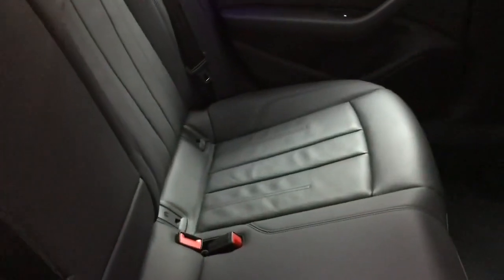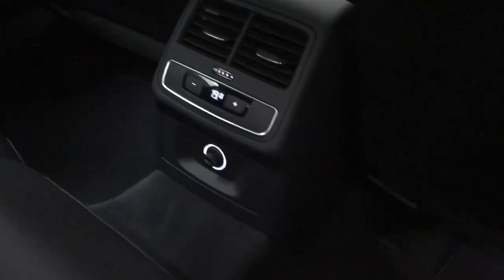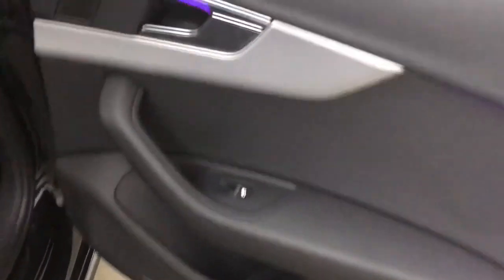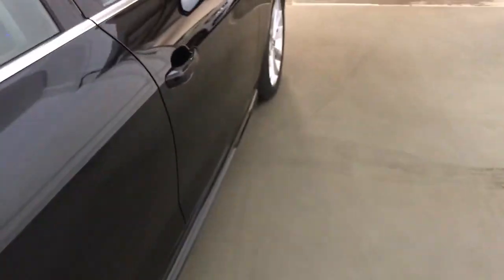You have Isofix anchor points on the outer rear seats, a fold-down central armrest, and the through loading I mentioned so the whole centre seat drops down — you can still have one either side and store longer items. At the rear there's a temperature control, a 12 volt socket, decent door bins, and ambient lighting.